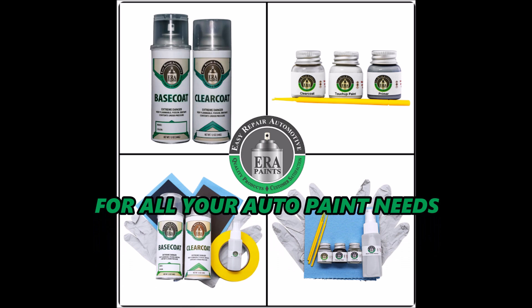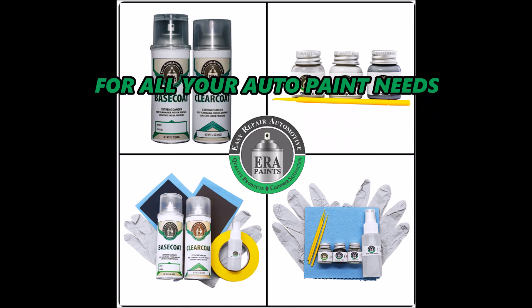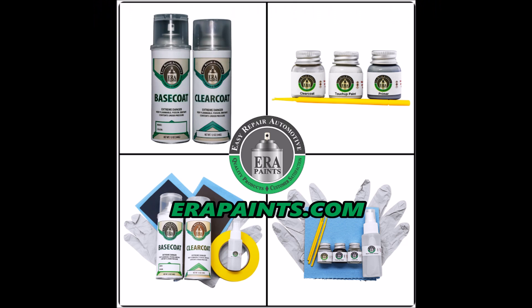Want all the knowledge, products, and supplies to repair rock chips, scratches, or paint damage? Get it all at erapaints.com.